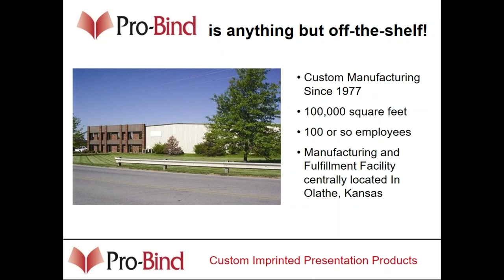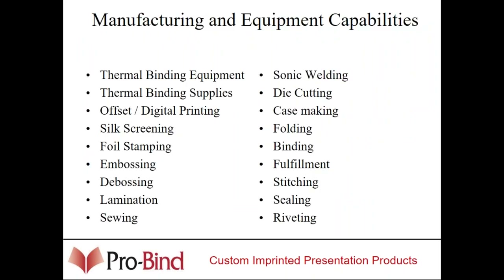I personally have been in the binding business since the early 80s, so I've got about 30 years under my belt selling desktop binding, laminating, and products such as that. That's a little picture of the building that you see right there. Internally, we manufacture our own thermal binding equipment.